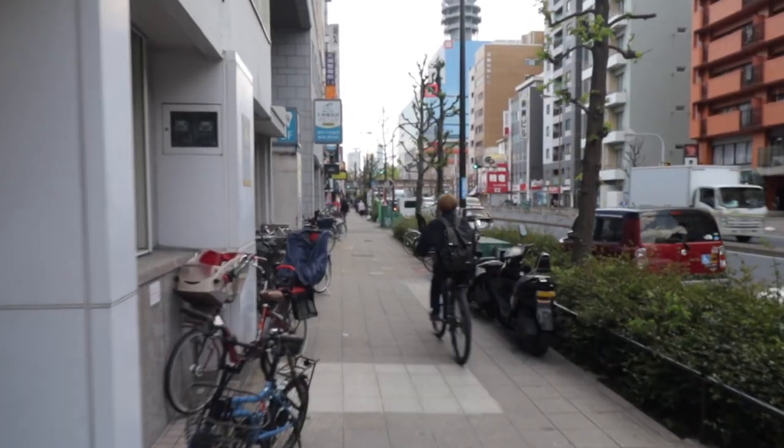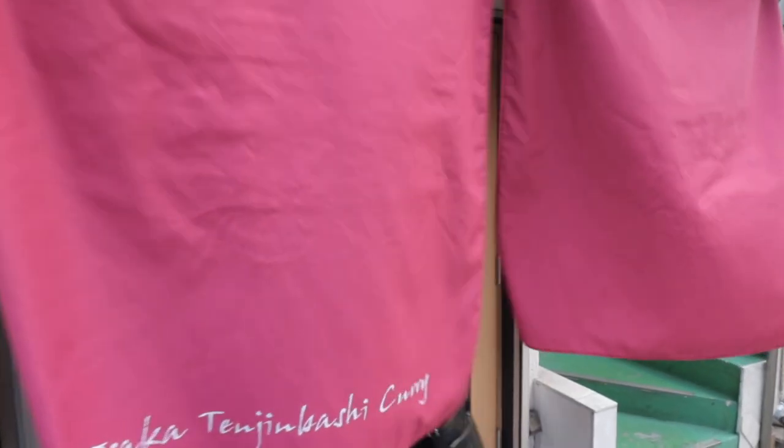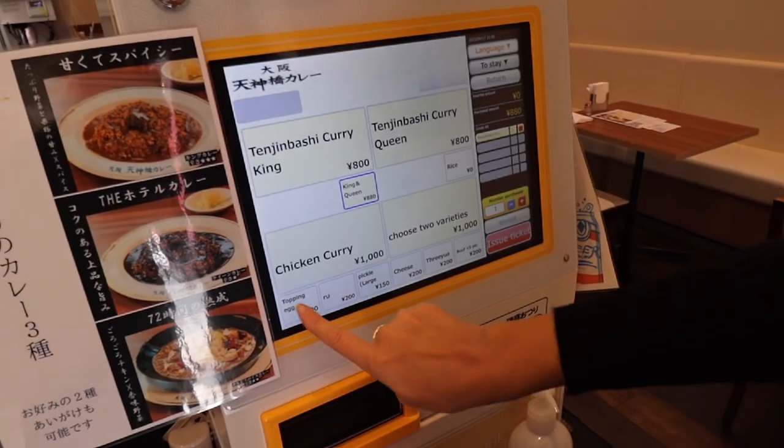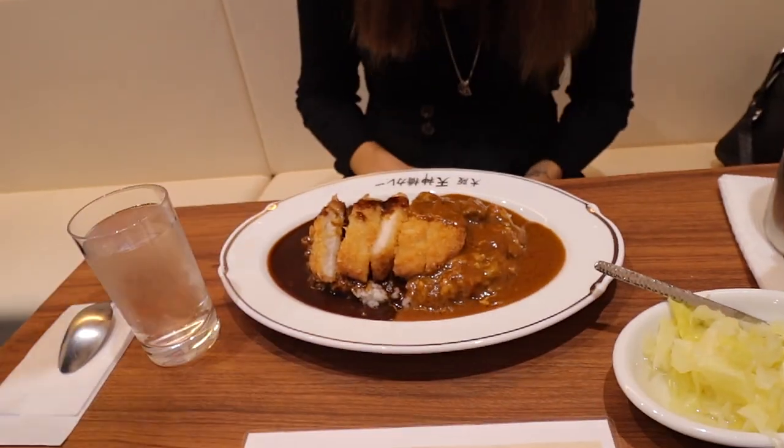First up this morning we're going to a Japanese curry house here in Tenma. Curry is not something we normally would have for breakfast, but when in Japan, why not? I love ordering on these ticket machines and then just handing it to the chef. The panic's already starting to set in — I think I ordered it with a raw egg on top. Whoops. We just confirmed it was a raw egg, so we cancelled that and changed it to a pork cutlet instead.